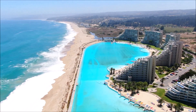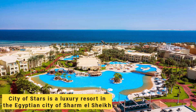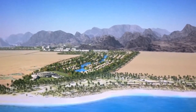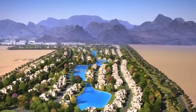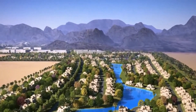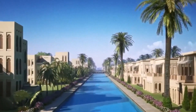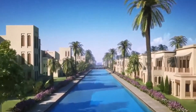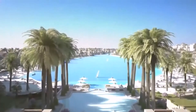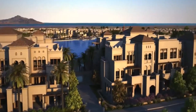Number one: City of Stars, Sharm El-Sheikh, Egypt. City of Stars is a luxury resort in the Egyptian city of Sharm El-Sheikh, famous for its stunning swimming pool spanning over 9,000 square meters — one of the largest in the Middle East. The pool is divided into several sections, including a children's pool, a diving pool, and a heated pool. The diving pool is equipped with a five-meter diving board, ideal for thrill-seekers.